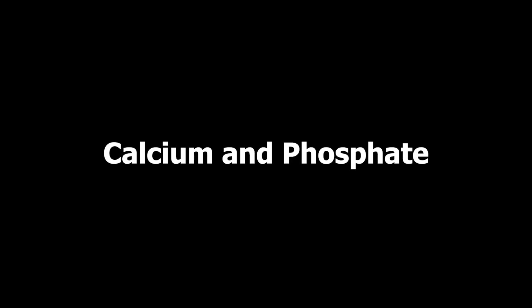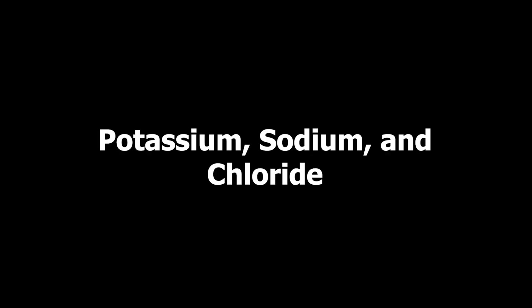Saliva also has different electrolytes, like different salts and minerals — things like calcium and phosphate, potassium, sodium, chloride, and bicarbonate. These are important because they'll help remineralize your tooth structure. For example, your enamel is made out of calcium and phosphorus, so having this calcium and phosphorus in your saliva is very beneficial. These minerals in your saliva also balance the pH in your mouth.